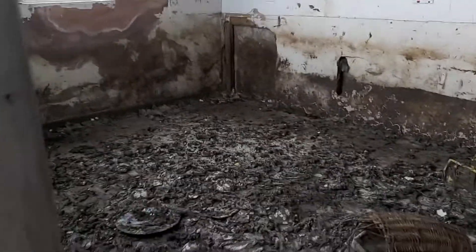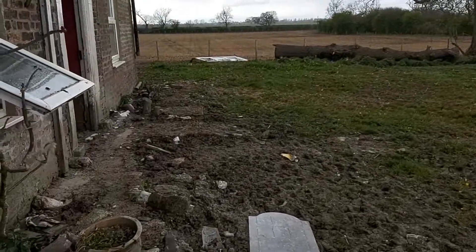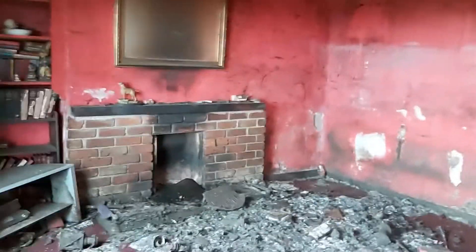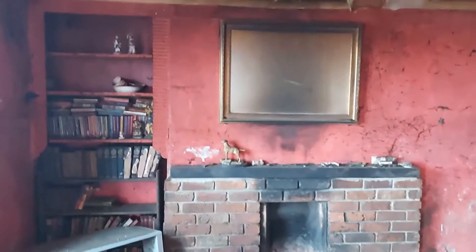It's absolutely rotting. And obviously this has been like this a very long time. Got old books there. An old fireplace. I've got to say, this place is absolutely minging.